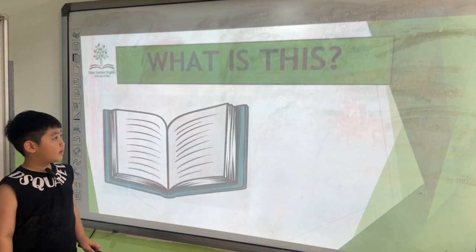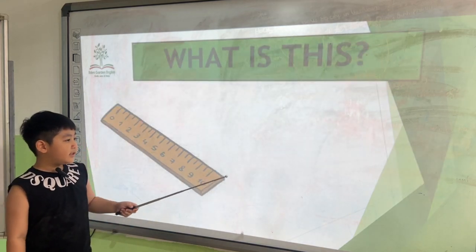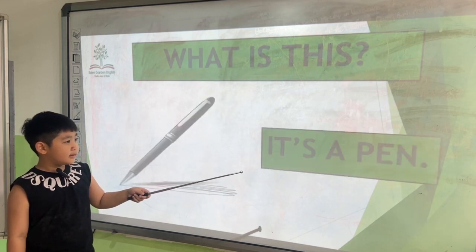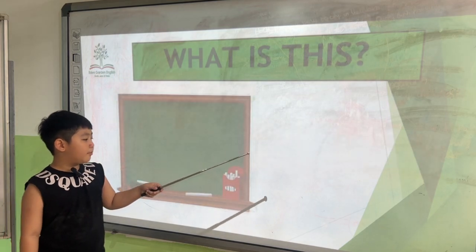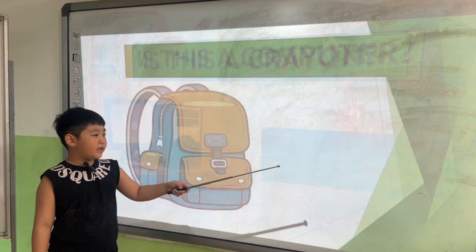Let's begin with this article. What's this? It's a book. It's a book. It's a pen. It's a painting. It's a book. Is this a computer? Yes, it is.